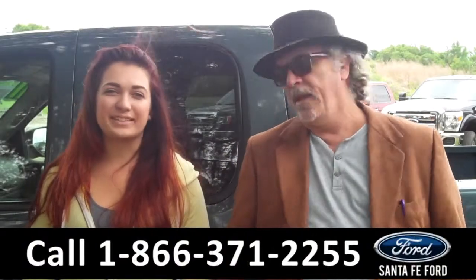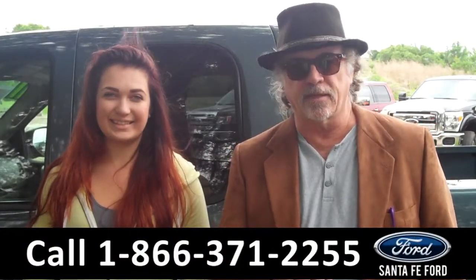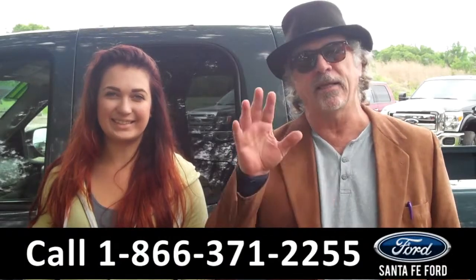Hey, this is Randy and I'm Carly. SantaFeFord.com near Gainesville, Florida. I-75 at exit number 399. Easy to find, easy to get to,